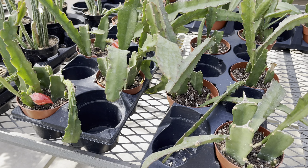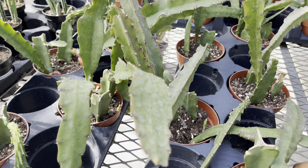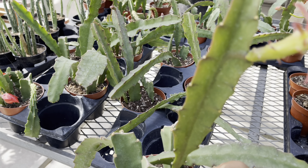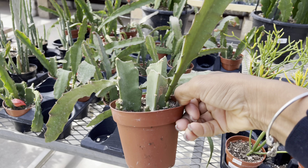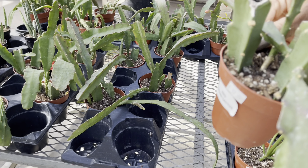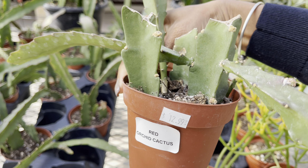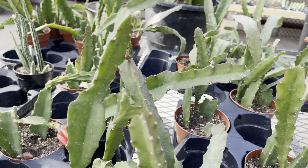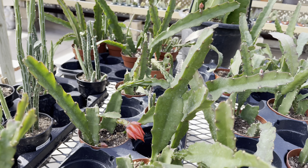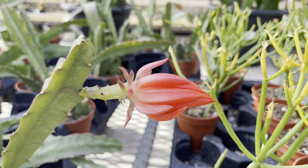Not only do they have the large pots, they also have the four-inch pots in these Queen of the Night cactus — pretty reasonable at $13. It looks like they only have the red variety, so nice to see the blooms.